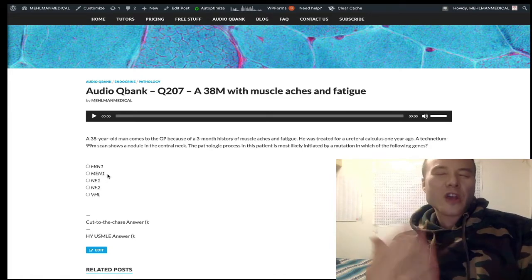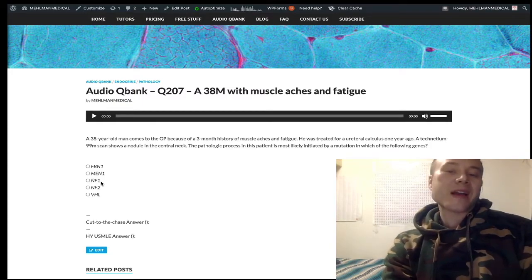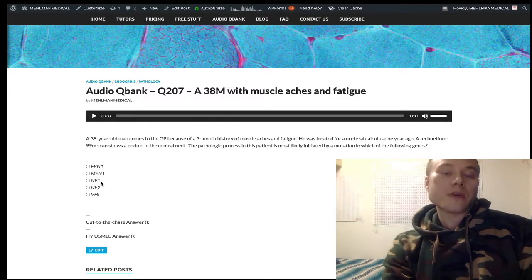NF1 classically presents with café au lait spots, described as hyperpigmented macules. You can also have axillary or groin freckling, neurofibromas (nodules on the skin), Lisch nodules (iris hamartomas), pheochromocytoma, and unusual brain tumors like ependymoma and oligodendroglioma. That's classically NF1.